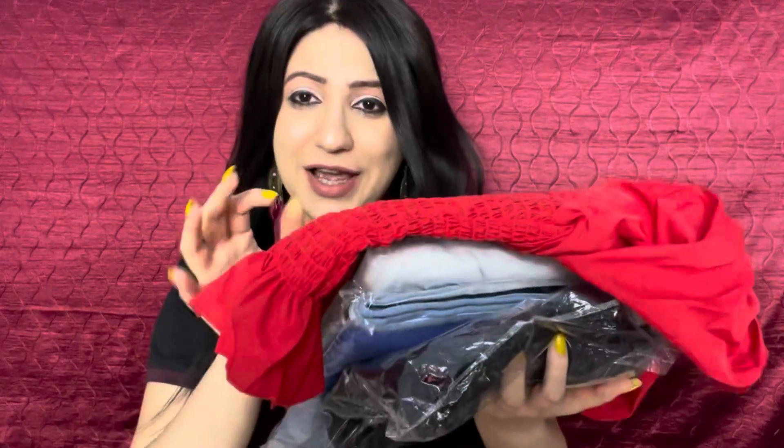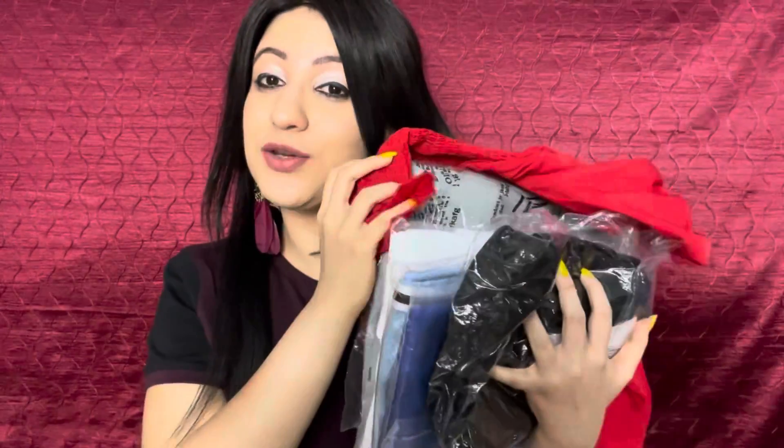Hi everyone, very welcome to my YouTube channel Vertika Anand. I am extremely excited for this video today because I am going to share a fashion haul from Flipkart.